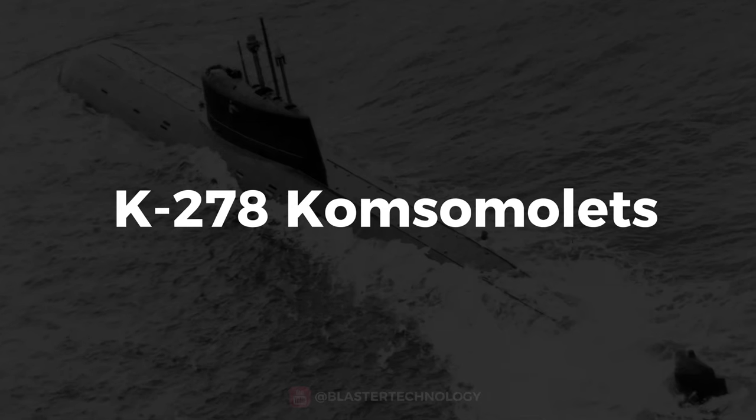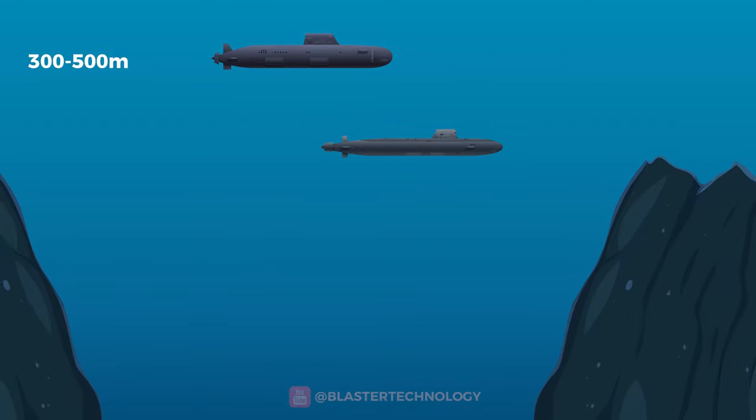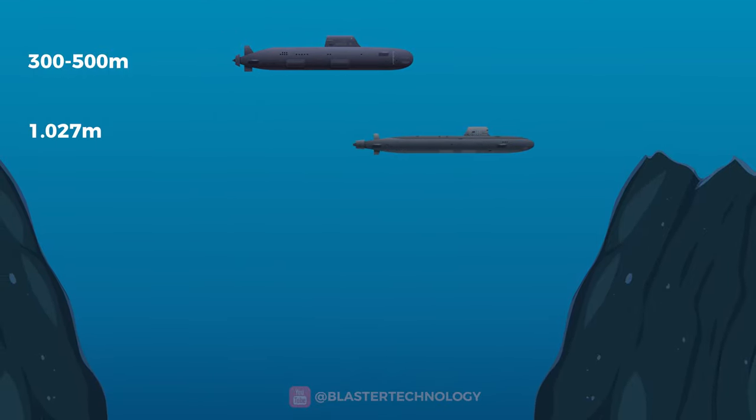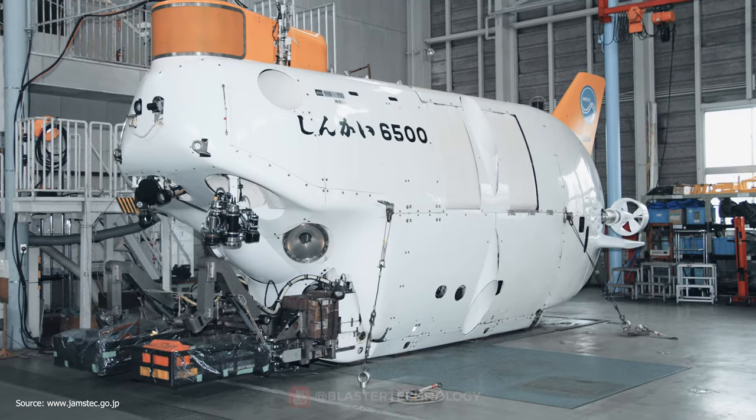Such as the Soviet submarine K-278 Komsomolets, which, with a crew on board, went down to 1,027 meters in 1990. Research or rescue submarines can descend even further.